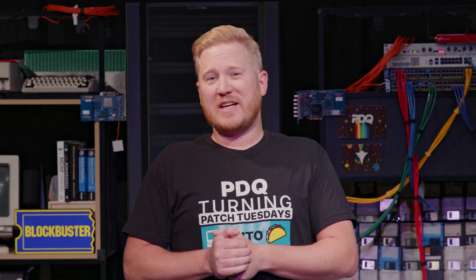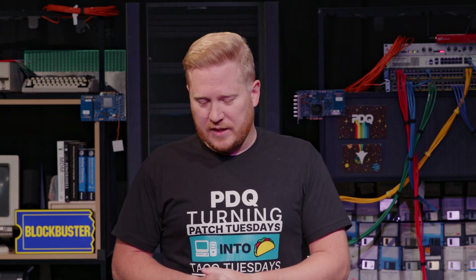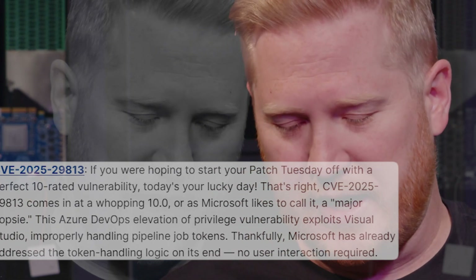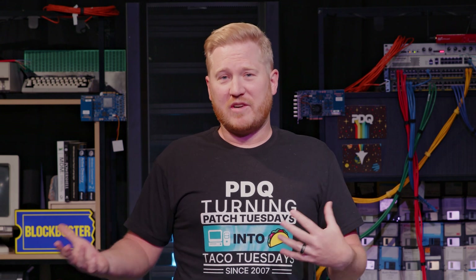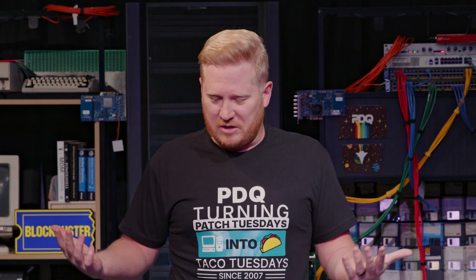Being a 10, I think Microsoft likes to call this a major oopsie — I think that's the technical term for it. This is an Azure DevOps elevation of privilege vulnerability that exploits Visual Studio improperly handling pipeline job tokens. Thankfully, Microsoft has already addressed this — they patched it several days ago. Users don't have to do anything on their end, which honestly is my favorite type of patch. You see the 10, you get real excited, your blood starts flowing, and then you find out that Microsoft already fixed everything for you. You just have all this leftover energy and you don't know what to do with it.